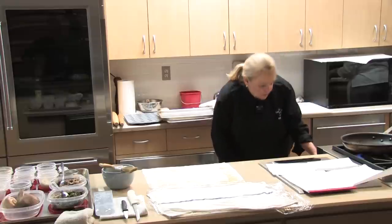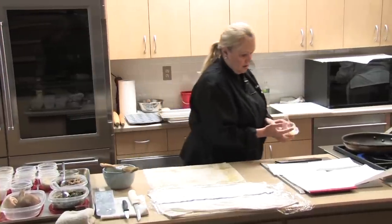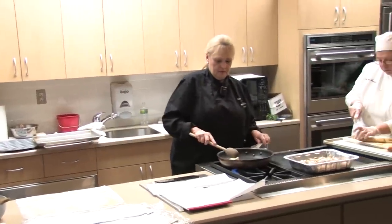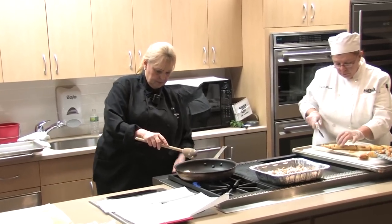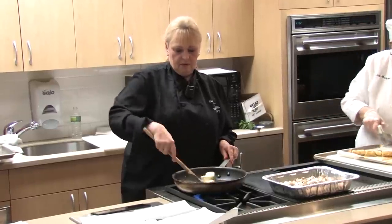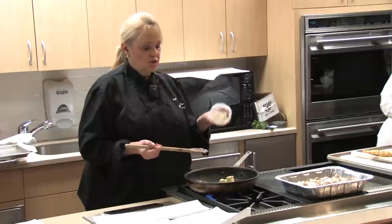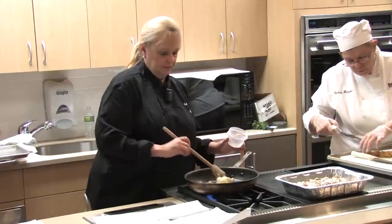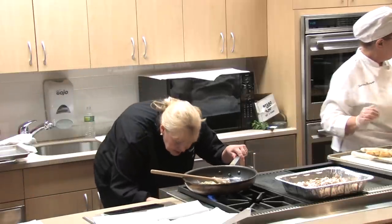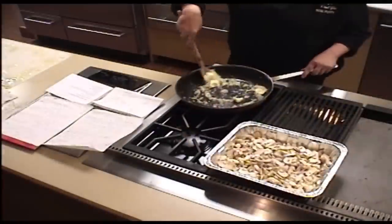For the filling, we use half a cup of unsalted butter. Break that up, and when it melts you add half a cup of finely chopped shallots. Cook that about 10 minutes until they get soft and sweet.